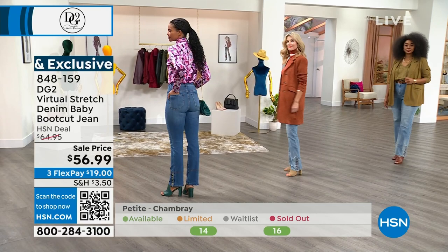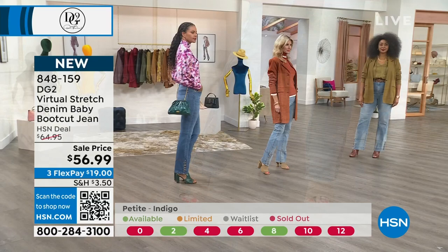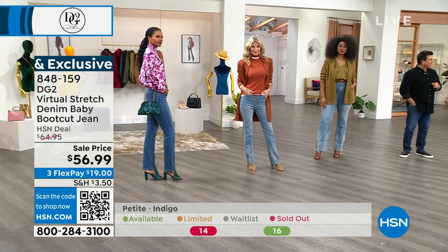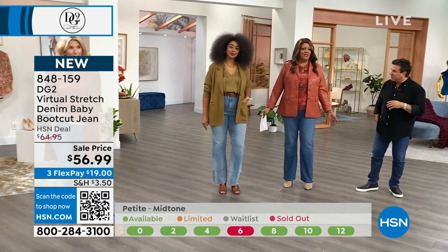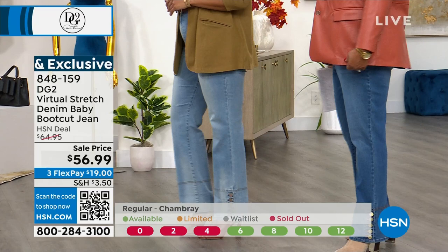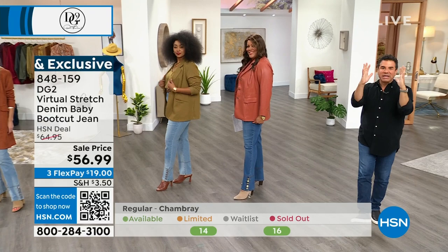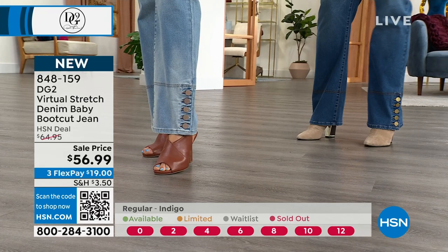Kenya has it on in the 18W tall in chambray, I have it on in 18W tall in mid-tone — so you can compare colors. Kenya has on our today's special blazer, Debbie has on the brand new faux leather blazer coming up right after this — already getting limited and we haven't even shown it yet. The baby boot cut hem is a couple inches less wide than our traditional boot cut — gives you a really cool unique silhouette. Above that little hem it's like Sergeant Pepper's — a cadet or military style with those buttons.